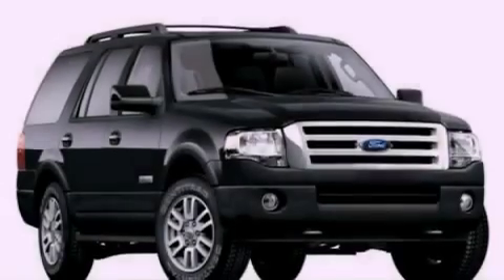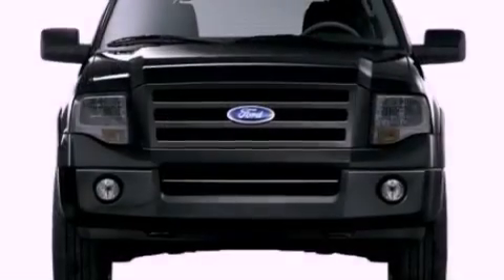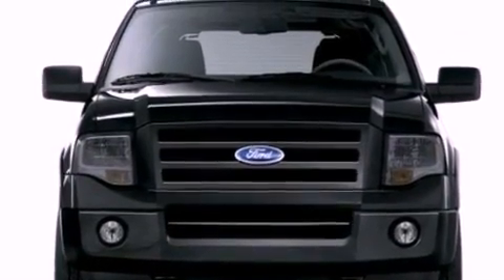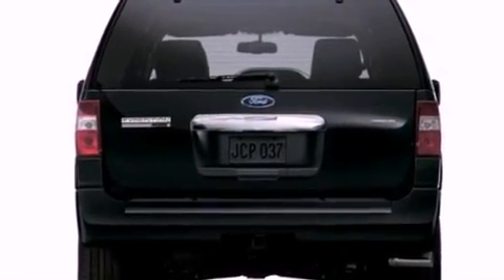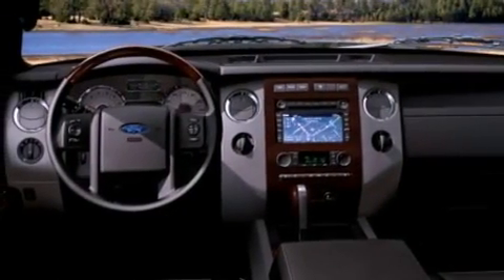The following features are also included: air conditioning, cruise control, an auto-dimming rear-view mirror, a leather-wrapped steering wheel, a trailer hitch receiver, a four-wheel independent suspension, running boards, dusk-sensing headlights, front and rear reading lights, and fog lamps.